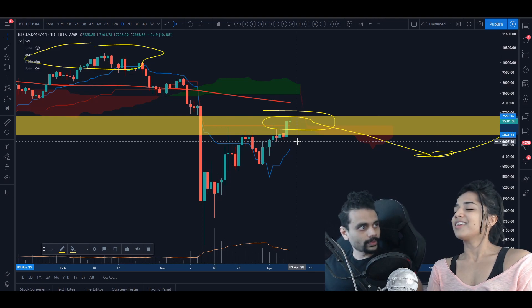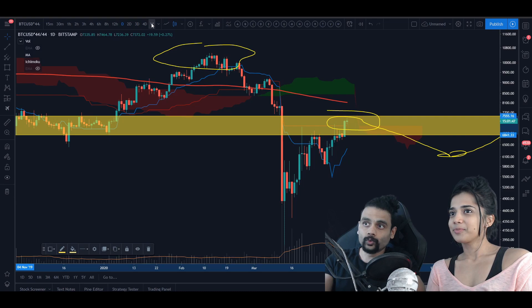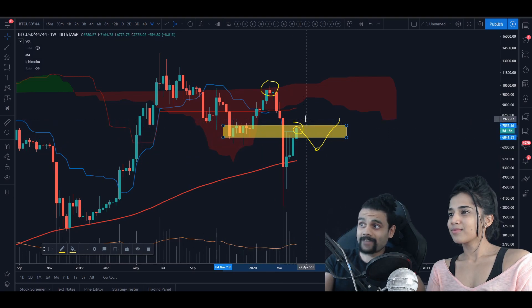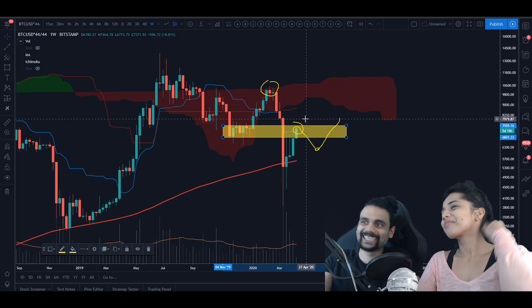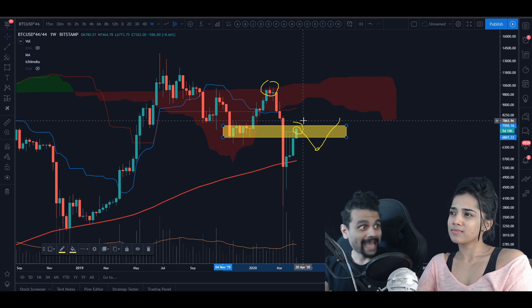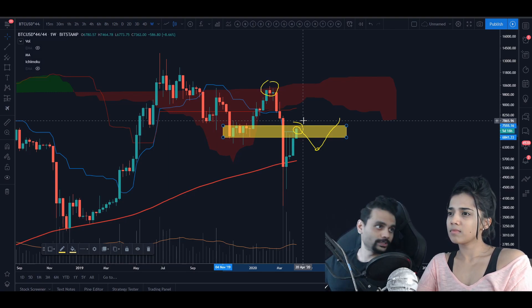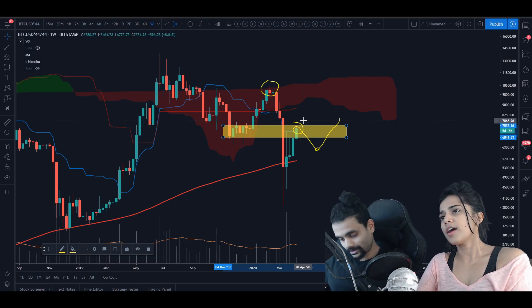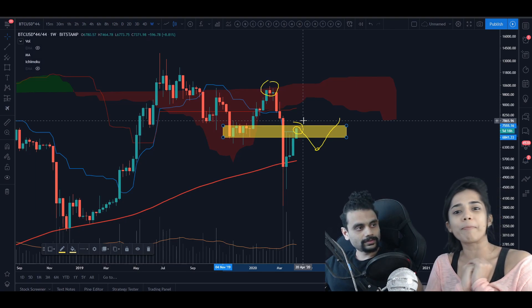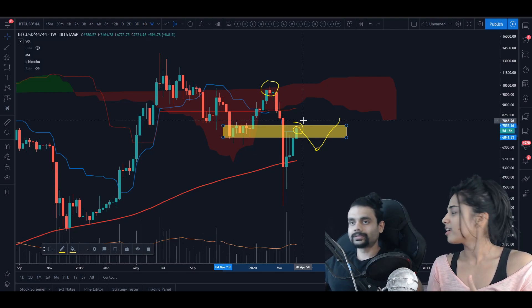This could be what we're seeing right now - markets pricing in the fact that the Fed has solved the liquidity problem. Going back to the weekly, all of this could just be a deviation because of the Corona crisis. As long as we start closing back above $8,000, we've pretty much undone everything. But then everybody goes back to their lives as normal? No - because of QE and the amount of currency dilution that has happened to the US dollar and other currencies across the world, causing volatility in forex as well.